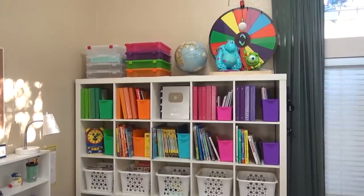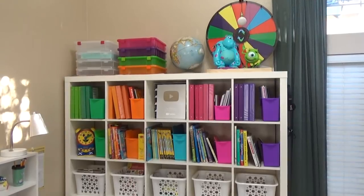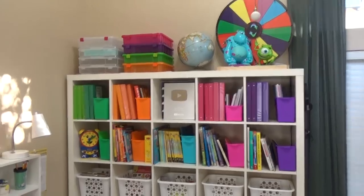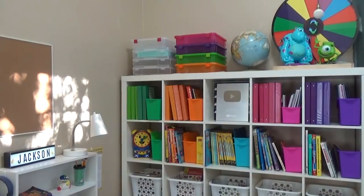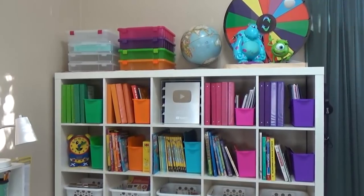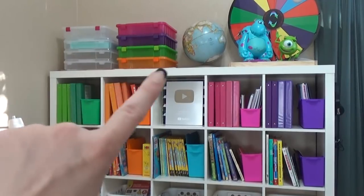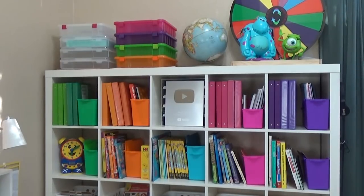Moving on over to our main storage area, we did keep this gigantic Ikea bookshelf because I love it. In this area, as you can tell, we have our fun wheel stored on the top. Below that we have our Mike and Sully from Disneyland, just for fun. We have our globe right there, and in this area we have storage for games and puzzles and projects and things like that.